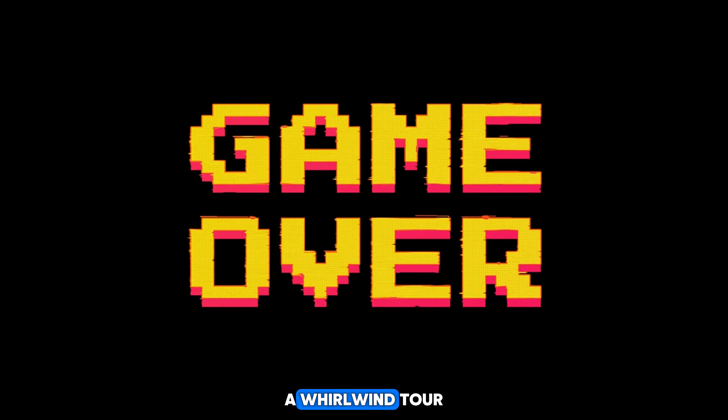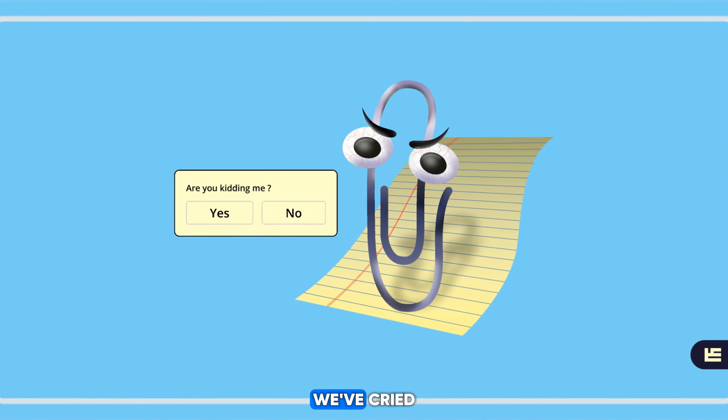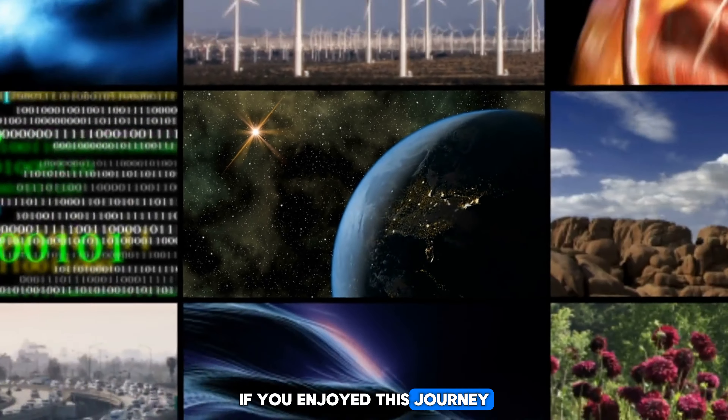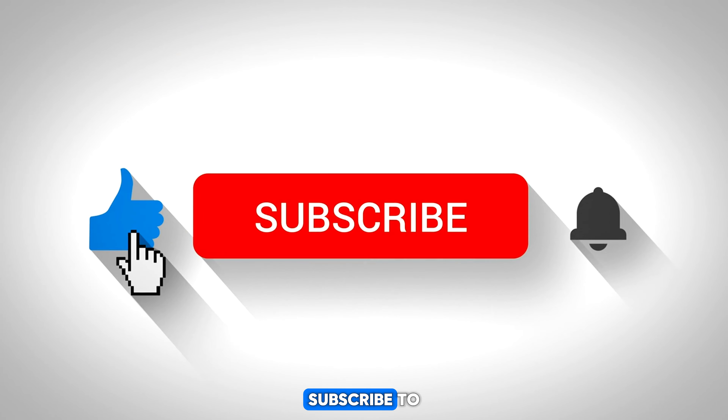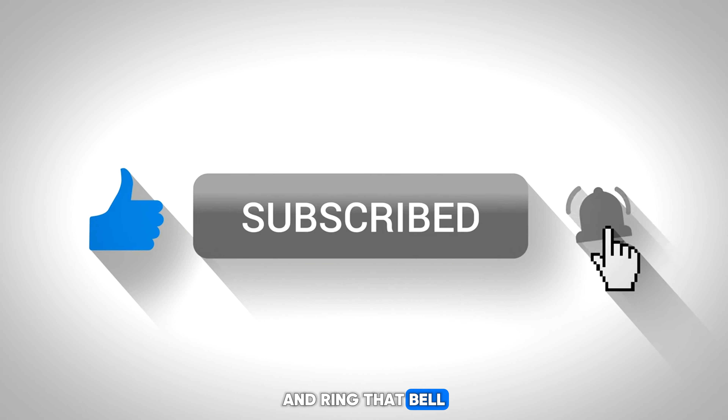And there you have it, folks — a worldwide tour through some of the most disastrous tech fails in history. From the Windows 98 Blue Screen of Death to the misadventures of Microsoft Clippy, we've laughed, we've cried, and we've probably shouted at our computers a time or two. But through it all, one thing remains clear: technology may fail us from time to time, but the laughter it brings is always worth it. If you enjoyed this journey through the annals of tech history, be sure to give this video a thumbs up, subscribe to our channel for more tech-tastic content, and ring that bell to never miss a hilarious tech fail. Until next time, happy computing!